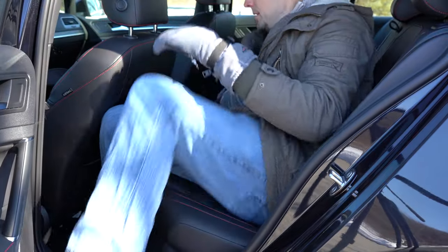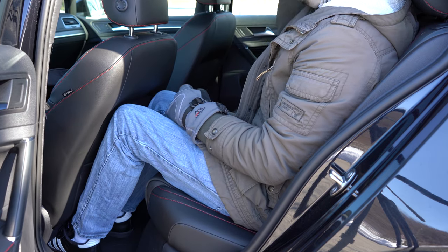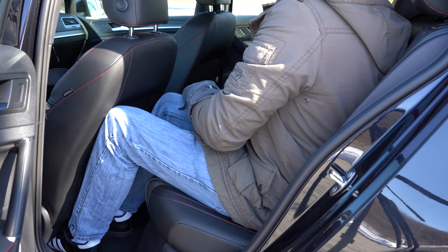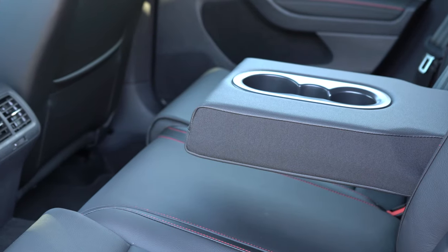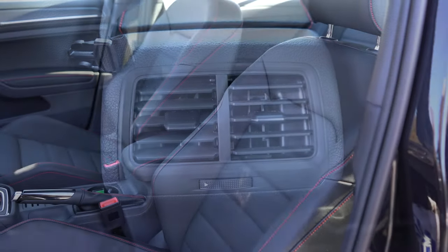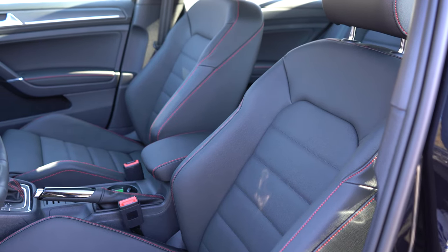Rear legroom comes in at 35.6 inches. I am an even six feet tall, and this is how much space I had sitting behind my own driving position — not as much as a Passat of course, but certainly not bad for what this car is. You also get front seatback map pockets, a rear center armrest with cup holders, and rear ventilation back there, which is pretty cool.